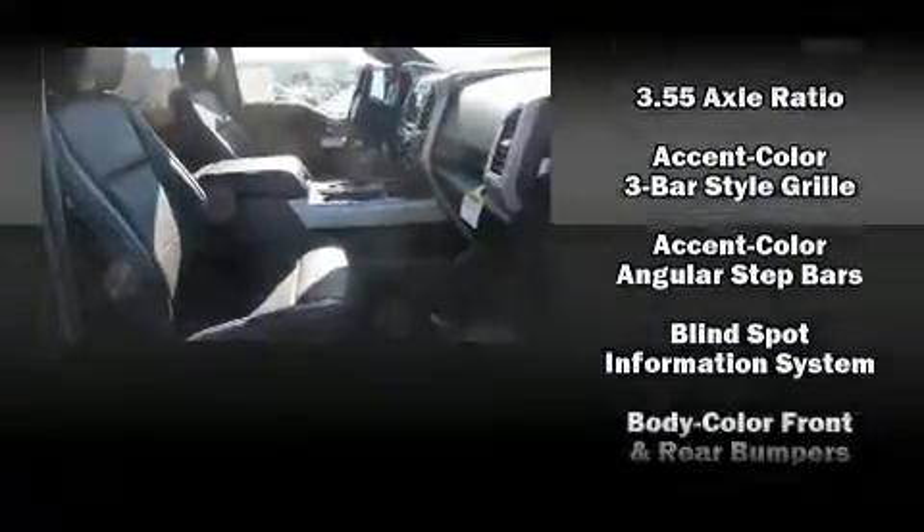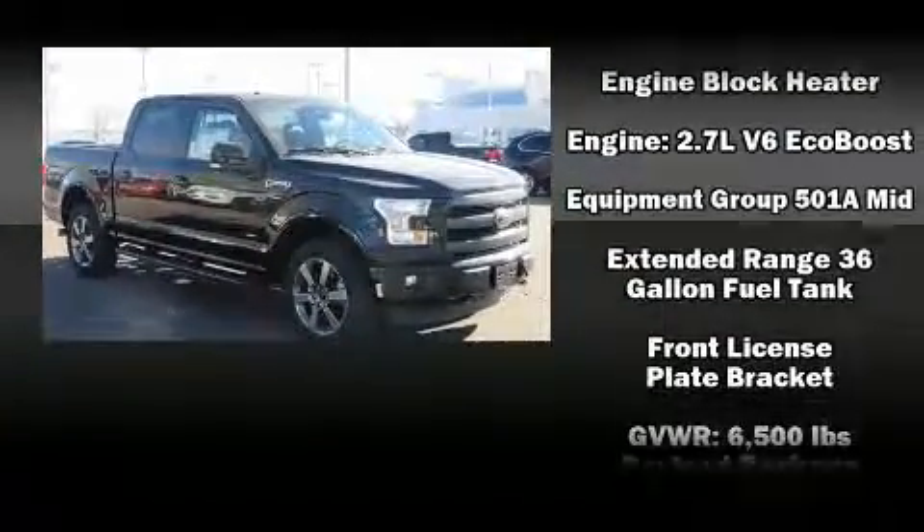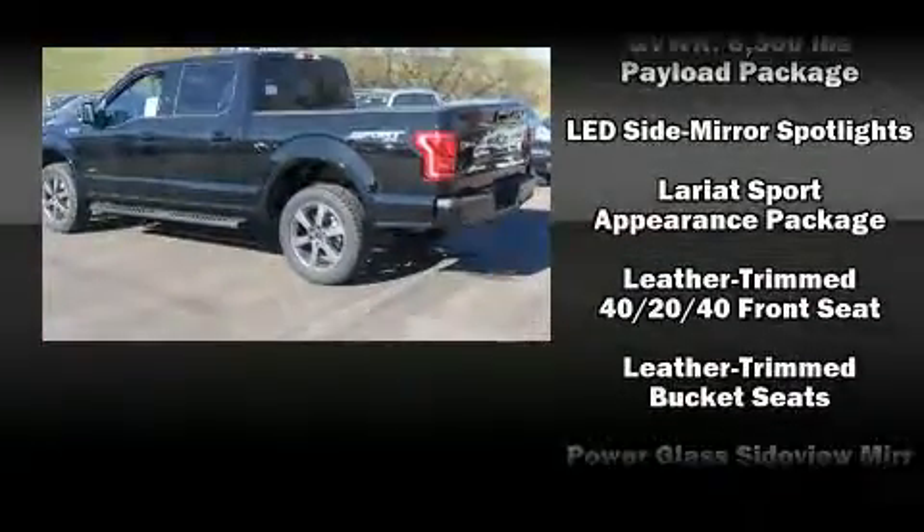Heated and ventilated seats, fully automatic headlights, and power front seats round out the feature set. Features such as automatic climate control and leather upholstery prove that economical transportation does not need to be sparsely equipped.